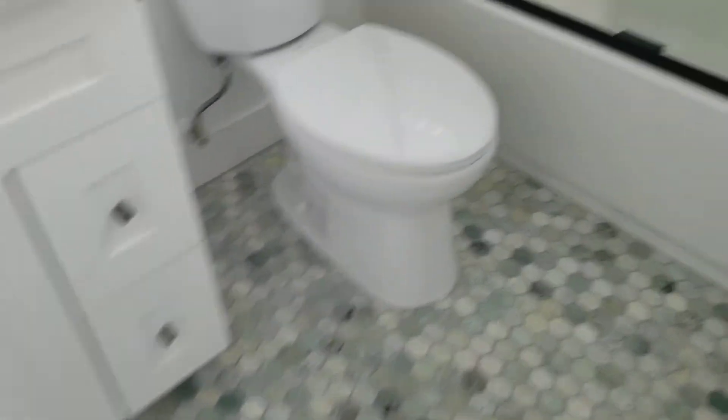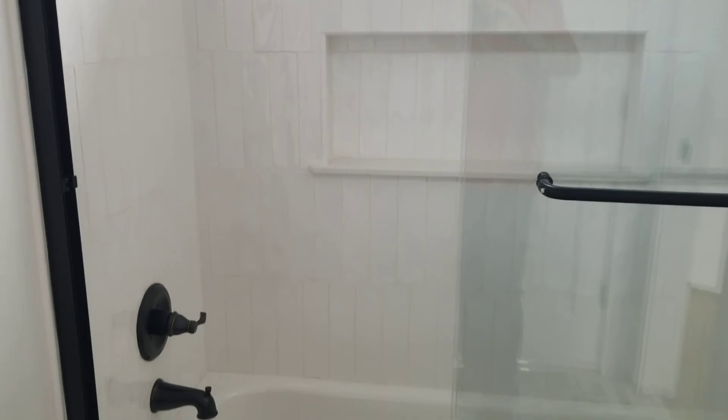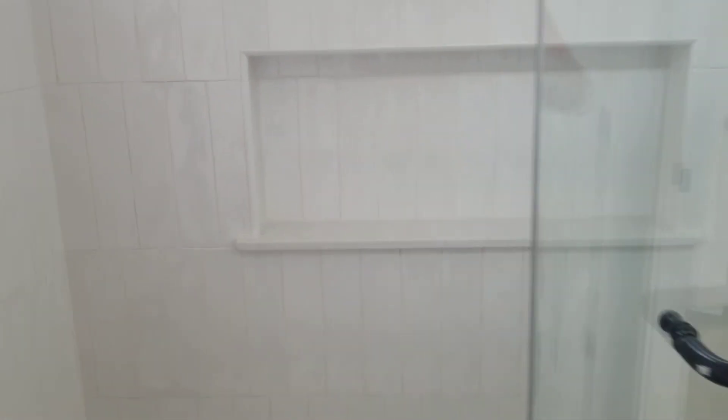The bedroom has a door going to the bathroom. This shower door is pretty cool — it matches the pictures with the black finish. We also have vertical oversized subway tile with a really cool niche.